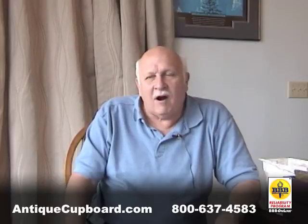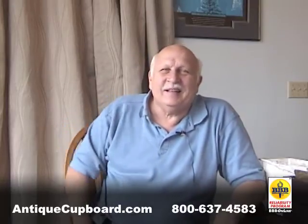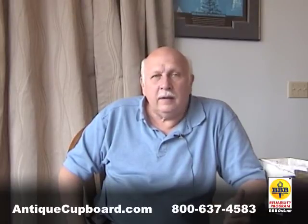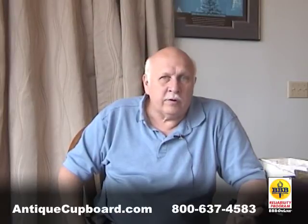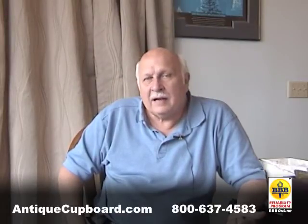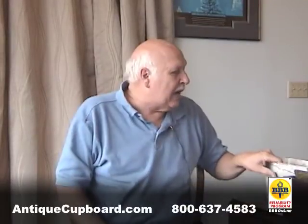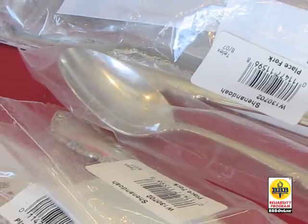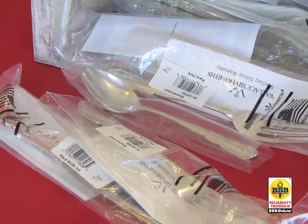How can we offer such bargains? The secret is that there are two ways we get our new silver. One is department stores that close down, or they get orders and people don't pick them up, or they've got stock and they want to sell it. That happened to us this week — we got several thousand pieces of new silver from a department store that was downsizing. It's brand new, in-the-factory wrappers, never used.